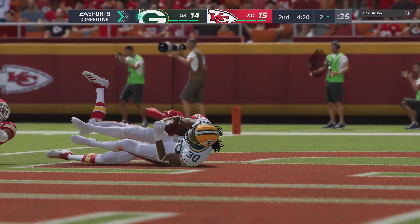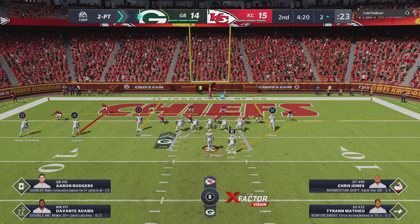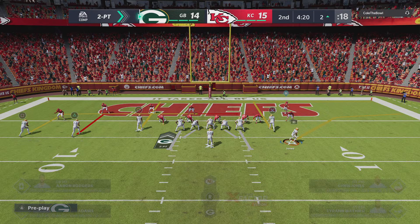First and foremost, this is all about vision. He could see the play developing right in front of him. And once he's past the line of scrimmage with a full head of steam behind him, he's just going to keep right on going.